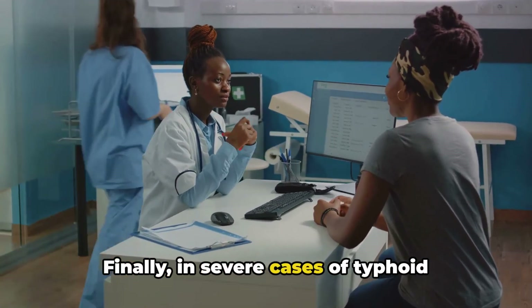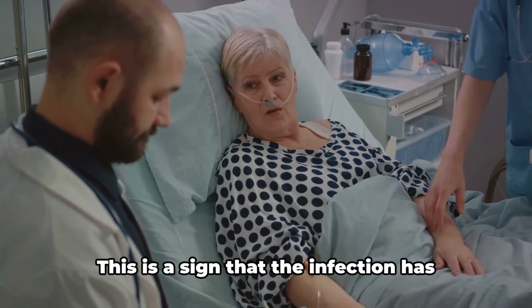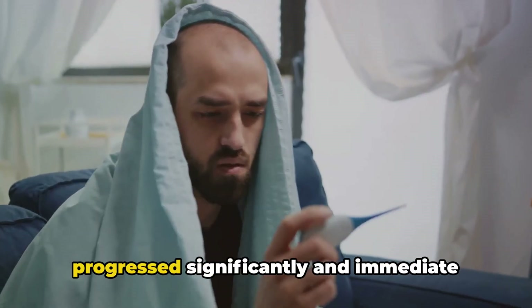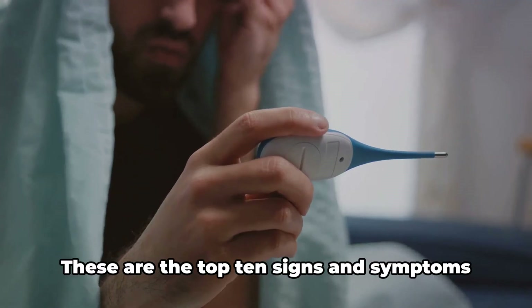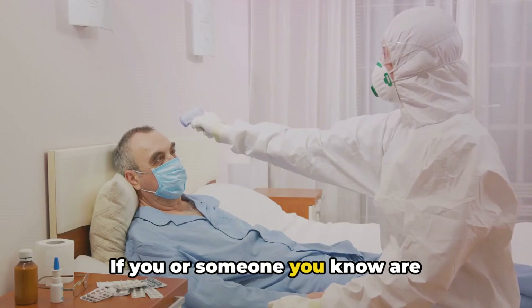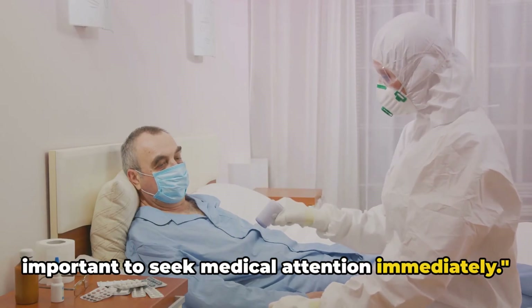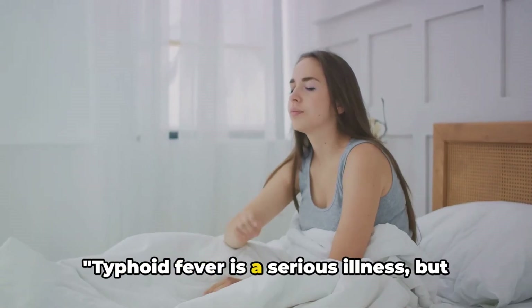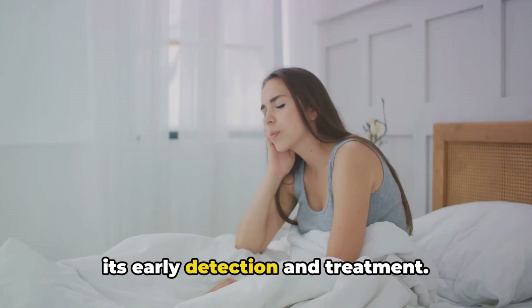Finally, in severe cases of typhoid fever, patients may experience confusion or even delirium. This is a sign that the infection has progressed significantly, and immediate medical attention is required. These are the top 10 signs and symptoms of typhoid fever. If you or someone you know are experiencing these symptoms, it's important to seek medical attention immediately. Typhoid fever is a serious illness, but knowing the signs and symptoms can help in its early detection and treatment.